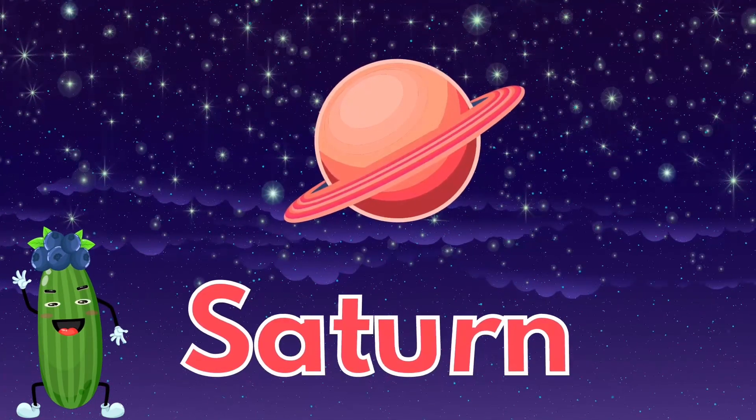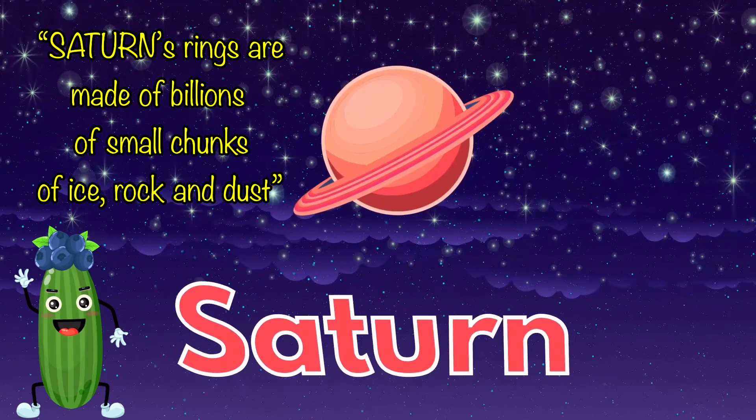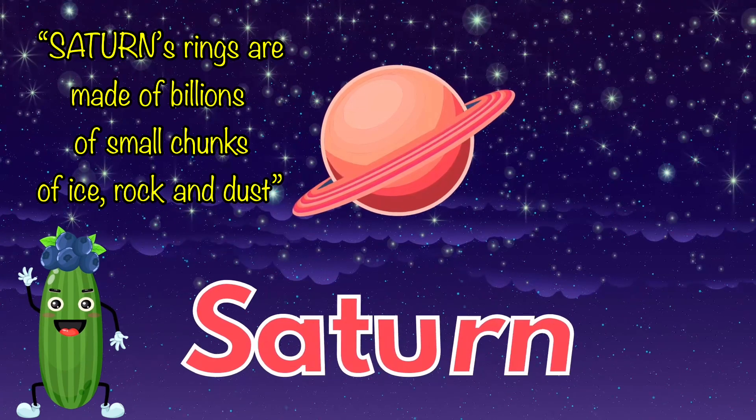Saturn's rings are made of billions of small chunks of ice, rocks and dust.